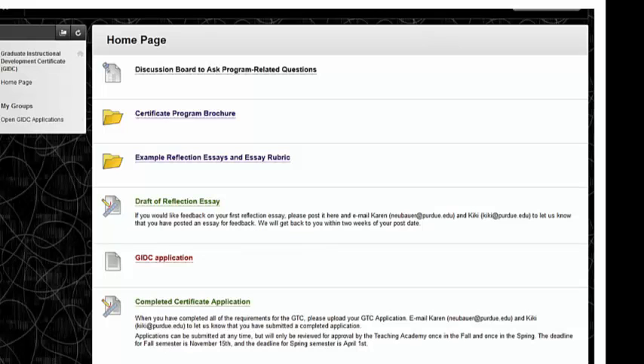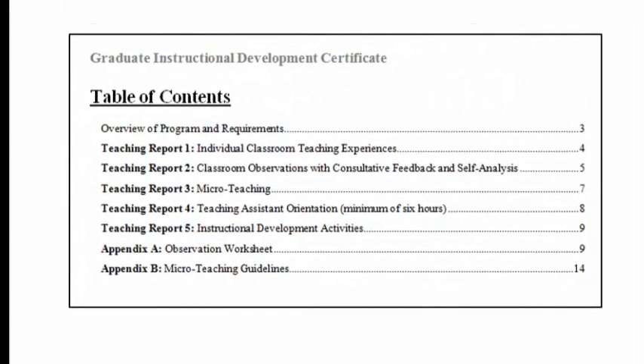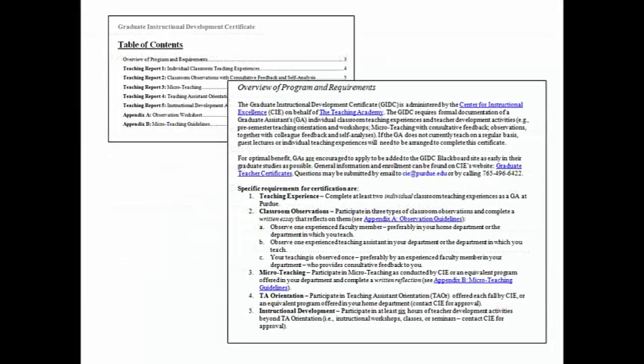Clicking on the GIDC application link opens a Word document that you can save and begin to complete. Open the application document right away because it is filled with helpful details. This is a fillable form, meaning you can click on some lines and enter your information. There is a hyperlinked table of contents that allows you to move through the document quickly to find each of the five reports that need to be completed, as well as an appendix with helpful guides. The overview of the program will help orient you on the criteria and the resources — think of it as a quick reference guide.